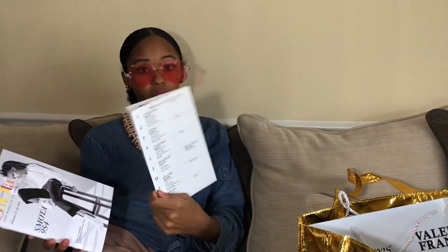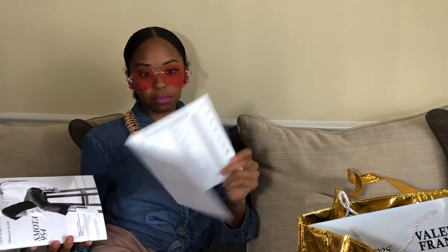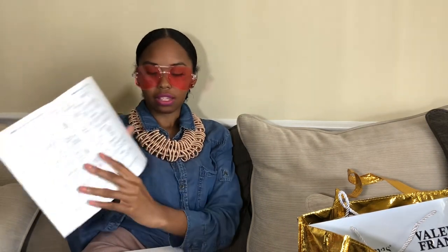They gave me this Footwear News magazine — it has information about the industry and some other shows on the back. Then there's the show pamphlet, which includes an extra section because there were some clothing vendors, even though it's supposed to be all shoes and accessories. Inside it has a map of the whole layout — the website said two floors, but there was actually only one floor.